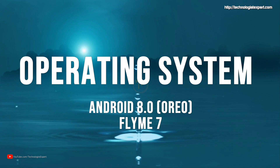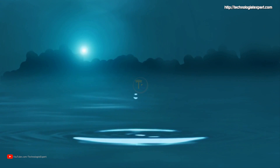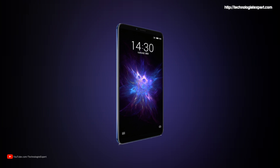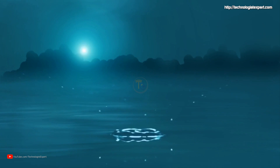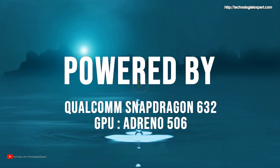Operating system is Android 8.0 Oreo with Flyme 7. Powered by Qualcomm Snapdragon 632.